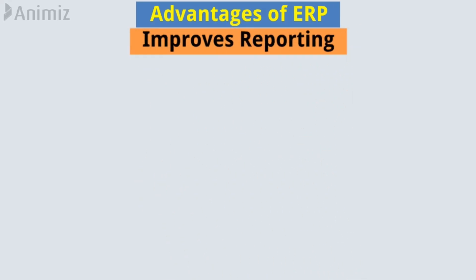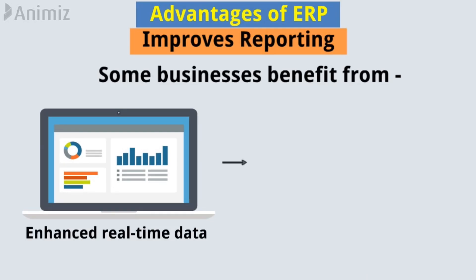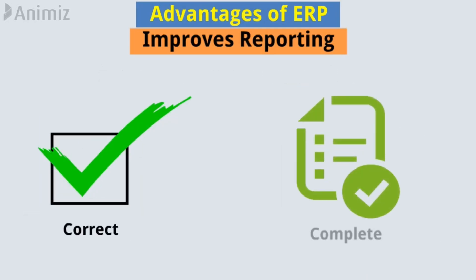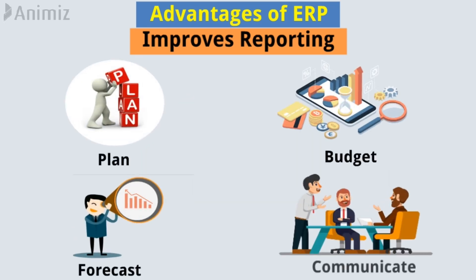Improves reporting. Some businesses benefit from enhanced real-time data reporting from a single-source system. Correct and complete reporting help companies adequately plan, budget, forecast, and communicate the state of operations to the stakeholders.